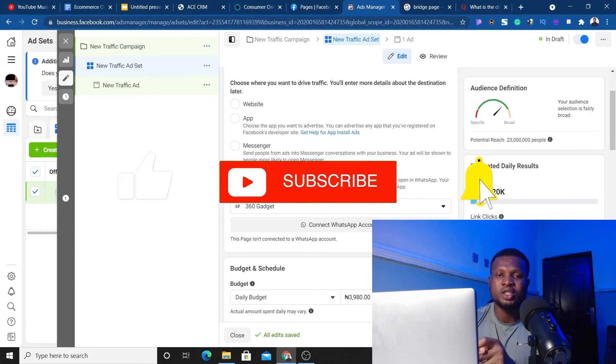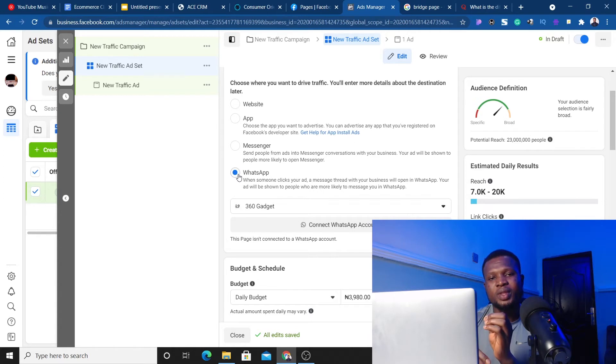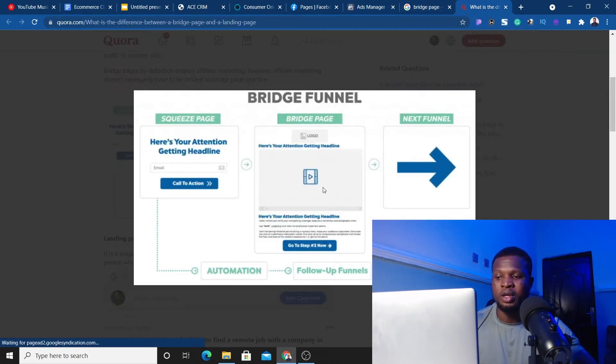The second strategy is using a bridge page — but pay attention, because this is not just about setting up a basic bridge page with a Facebook ad, because Facebook now follows you all the way through. What most people don't understand is that no matter how many bridge pages you have, Facebook will follow you to see what you're doing there. The things doing this are bots, not humans, so you have to always be a step ahead of them.